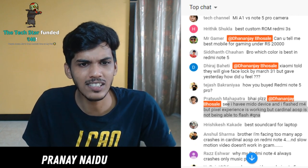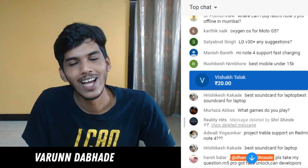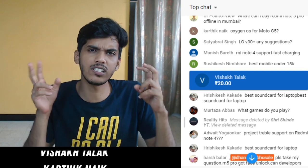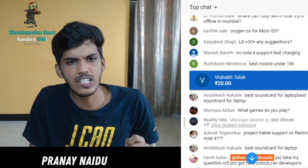Regarding the poll where people chose MIUI 9 over Android One - it depends on the following you have. If your followers have Xiaomi devices with MIUI ROM they will say MIUI. But when Xiaomi posts it, people from all around the world will answer and they will obviously say Android One because it's cleaner.